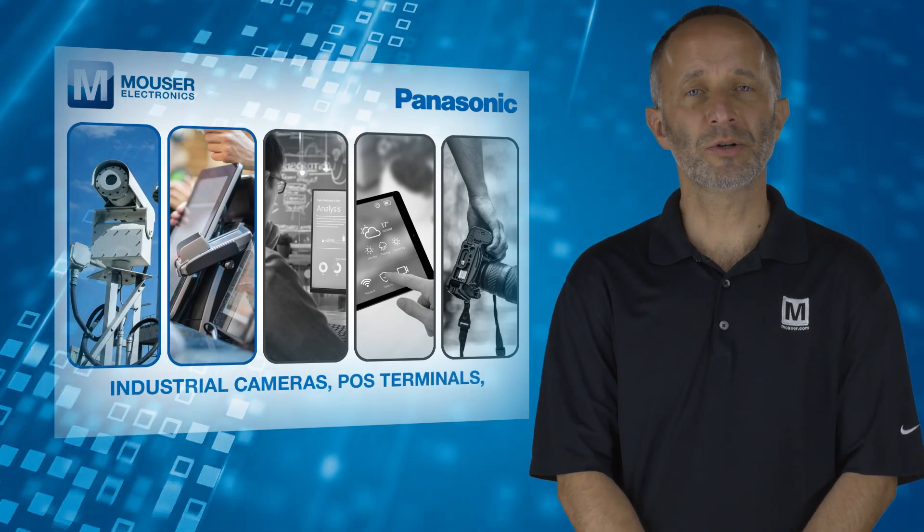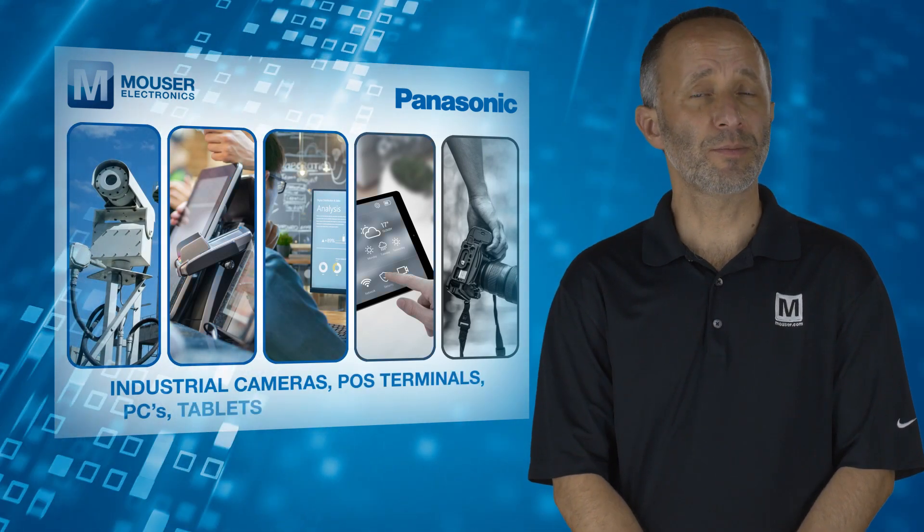Typical applications include industrial cameras, POS terminals, PCs, tablets and digital cameras.